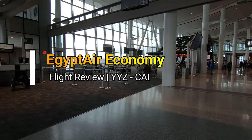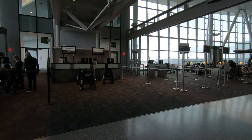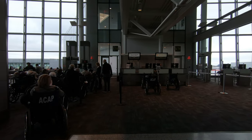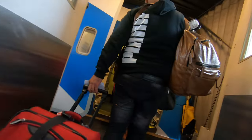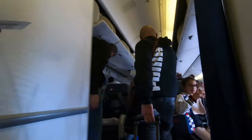Hello everyone, this is Ahmed Dan of Ahmeddan.com. You're watching one of my flight review videos, and today I'm taking EgyptAir economy class from Toronto to Cairo. The aircraft was a Boeing 777-300; however, the aircraft was old and showed its age, although it was clean and well maintained.